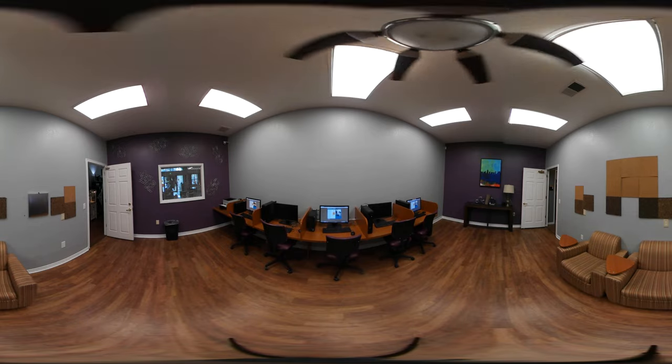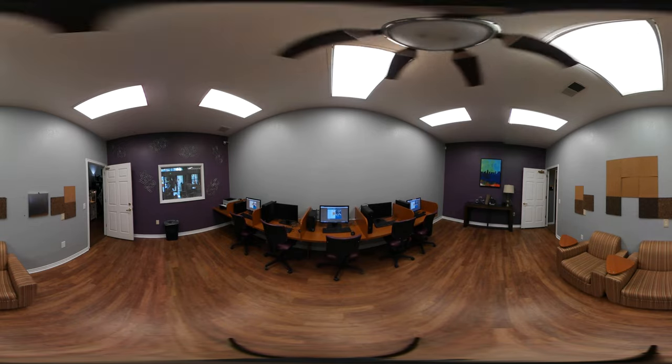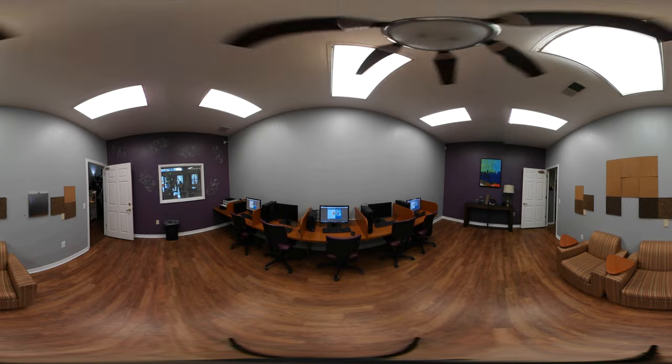We've heard of all work and no play, but what about all play and no work? Welcome to the computer lab, where it's open 24 hours so that you can accomplish all your work.